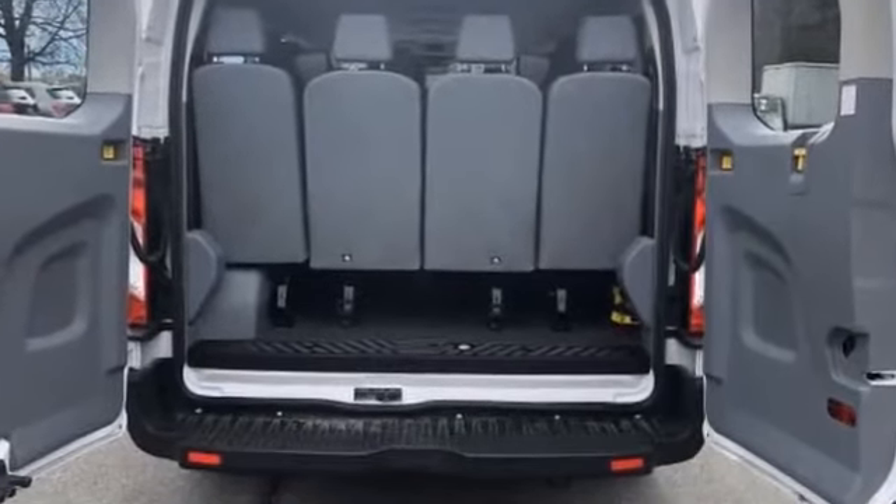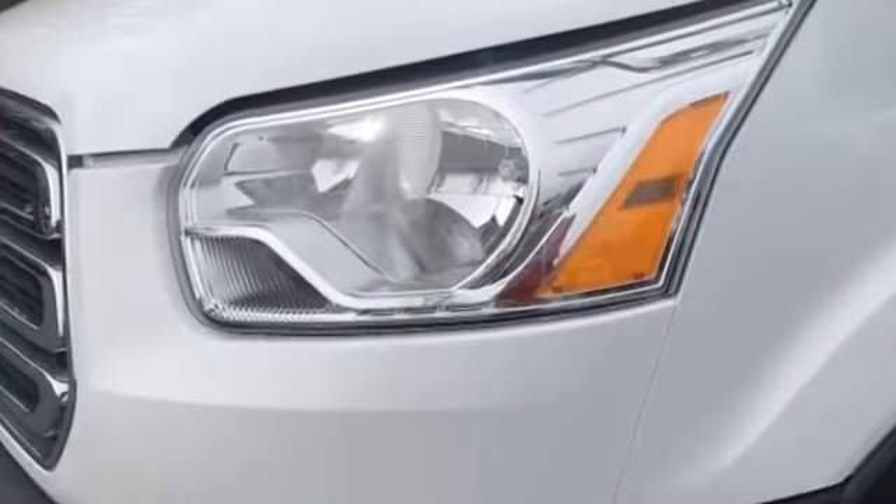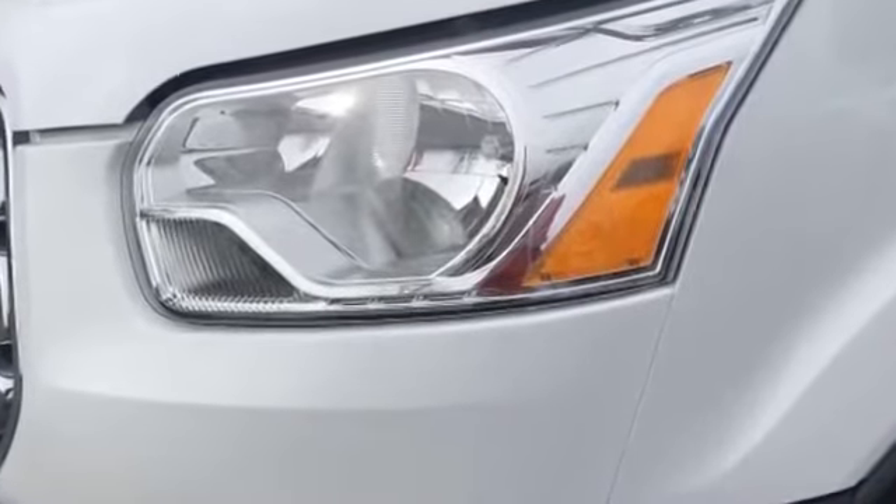Four Wheel Disc Brakes, Rear Wheel Drive. This is a top rated dealer. Like us on Facebook to access exclusive specials and deals.